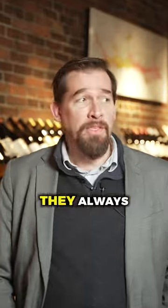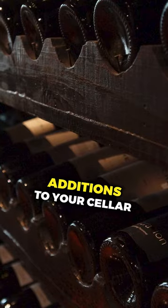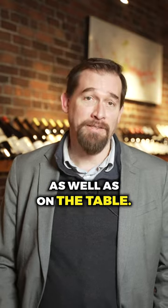These wines age better, they always taste better, and they make impressive additions to your cellar as well as on the table.